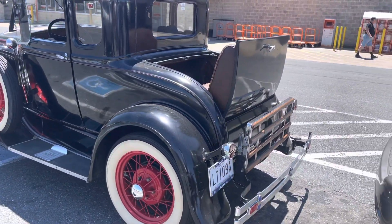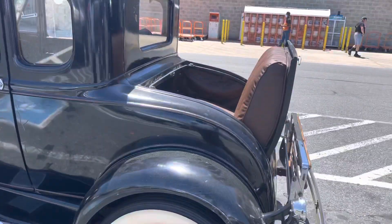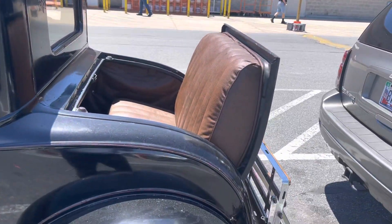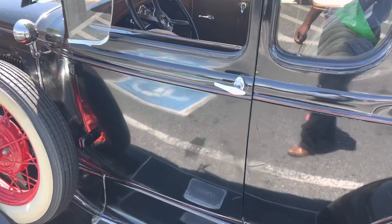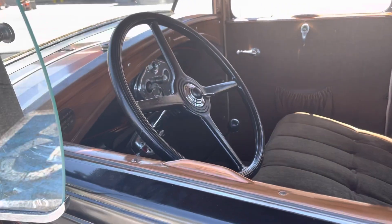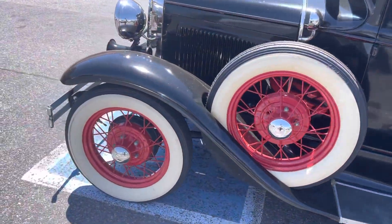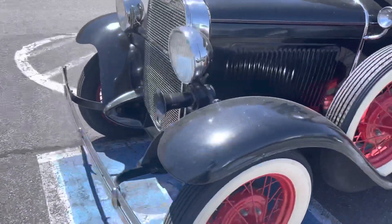Look at the back — you can stretch that thing and put more stuff in there. Look at the back seats: there are extra seats in the back where you can sit, and then there are the front seats right here inside. It's a nice, well-kept, clean car — this one is a Ford.